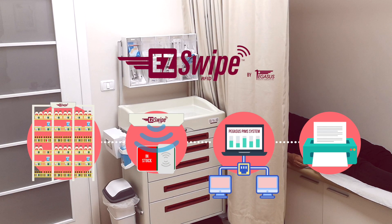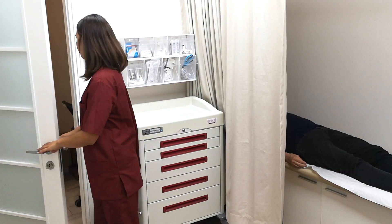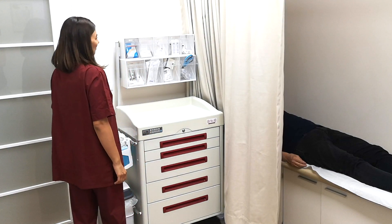Pegasus is proud to present its state-of-the-art EasySwipe RFID Kanban, created to assist medical facilities in improving their stock management and supplies process, using up-to-date technology, global standards, and stock management methodologies.